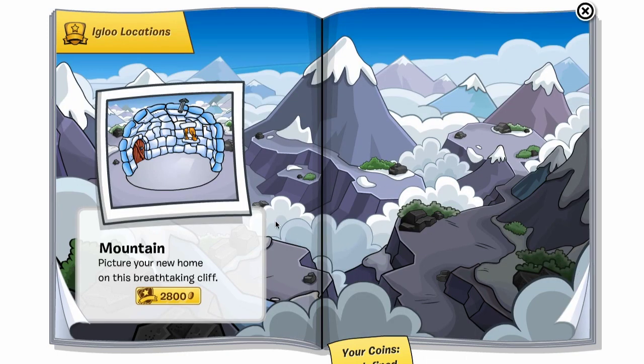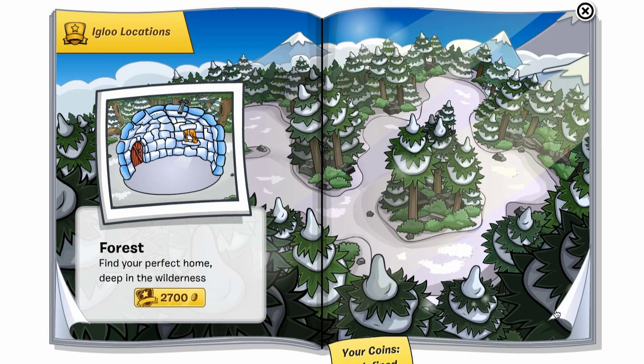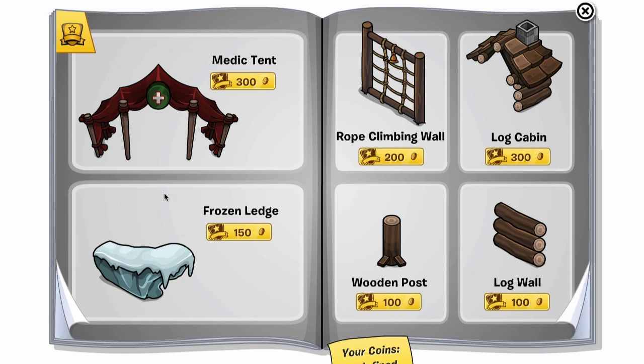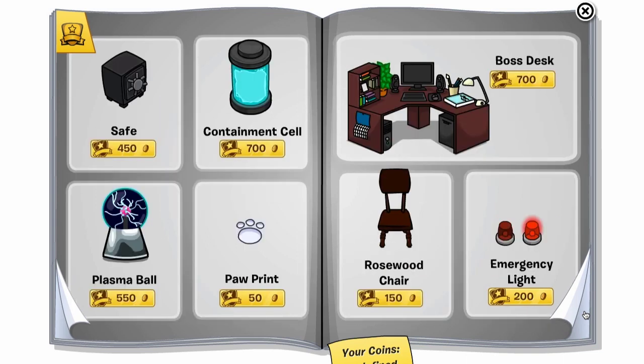And then we're at the mountain top outdoor location. They got rid of that one — usually you can click that rock in the beach. Here's the forest, and then we've got the ones that are going away in the next catalog, so you still have a little bit of time to grab them. This is all stuff from October with Operation Puffle — the containment cell, the safe, emergency lights, and everything.